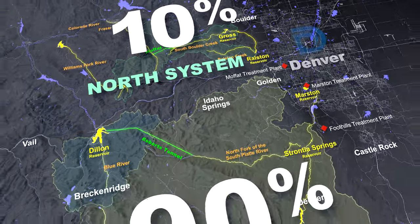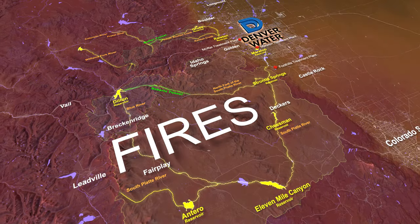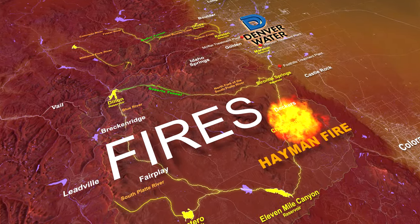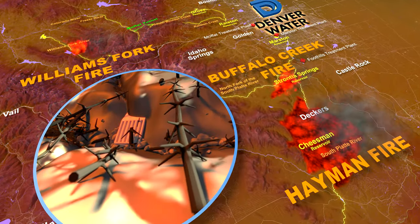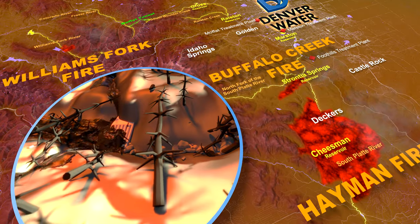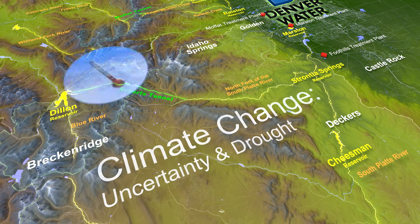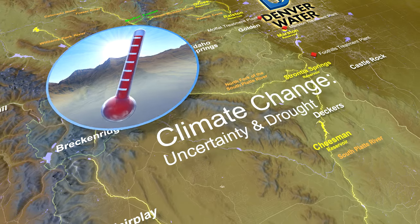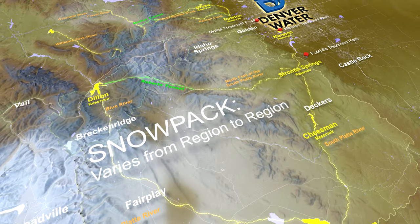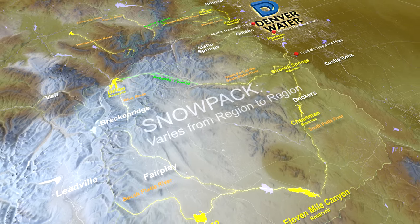The imbalance of storage in Denver Water's system places Metro Denver's water supply at great risk. Major wildfires have occurred, including the Hayman, Williams Fork and Buffalo Creek fires. Fire debris, erosion and flooding from the burn areas contaminate and clog water systems and impact infrastructure. Climate change is creating uncertainties in the water supply, and persistent drought creates water shortages. Snowpack can vary from region to region each year — one part of our system can have adequate snowpack while the other lacks snow.